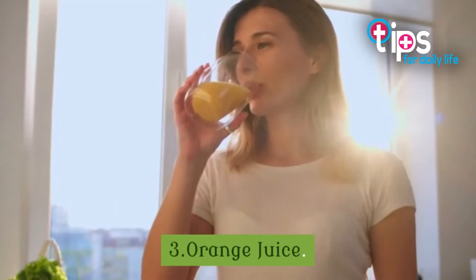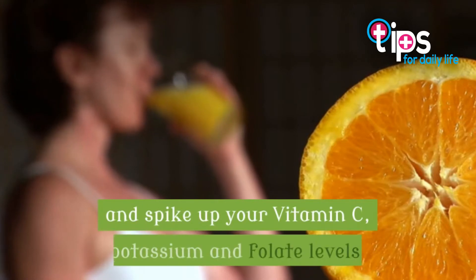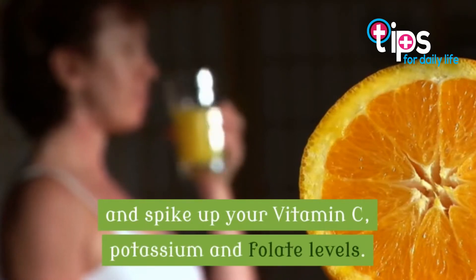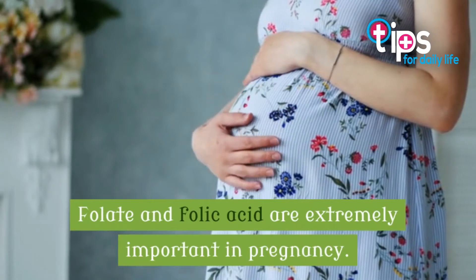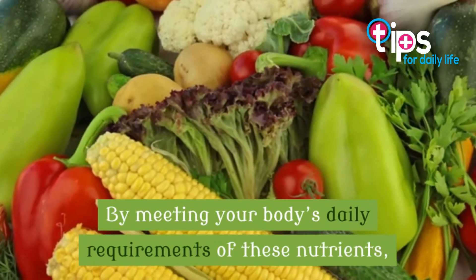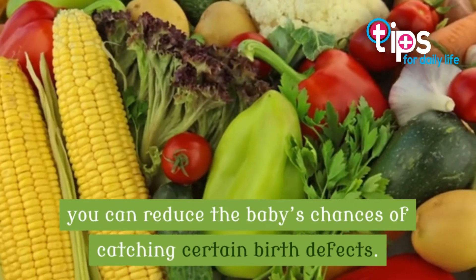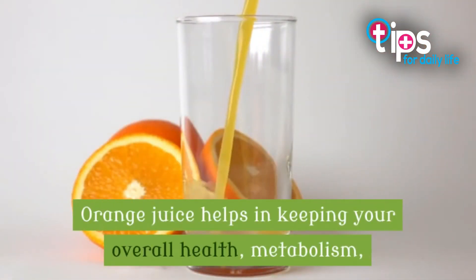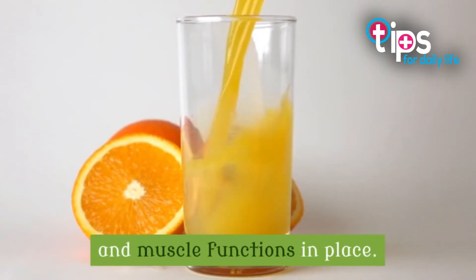3. Orange Juice. Start your day with a glass of fresh orange juice and spike up your vitamin C, potassium, and folate levels. Folate and folic acid are extremely important in pregnancy. By meeting your body's daily requirements of these nutrients, you can reduce the baby's chances of catching certain birth defects. Orange juice helps in keeping your overall health, metabolism, and muscle functions in place.